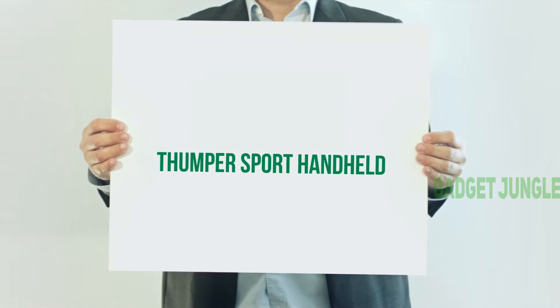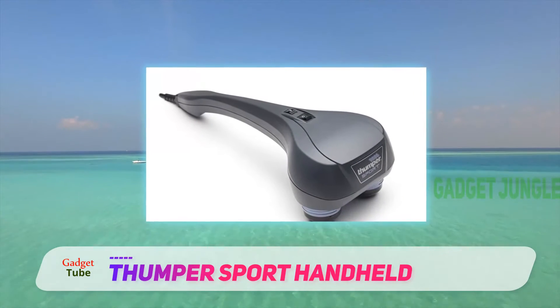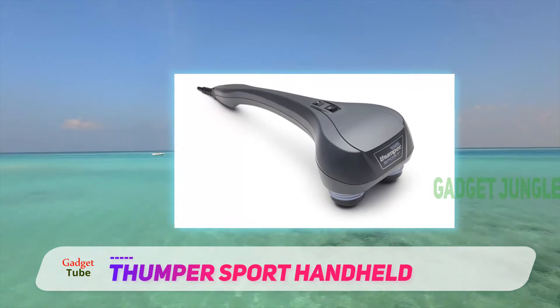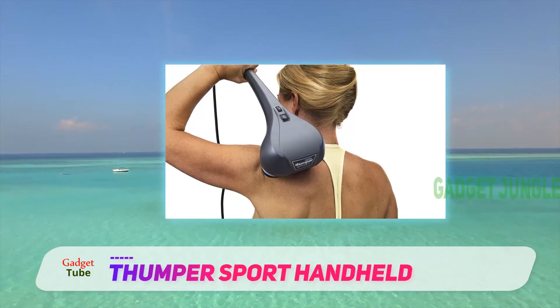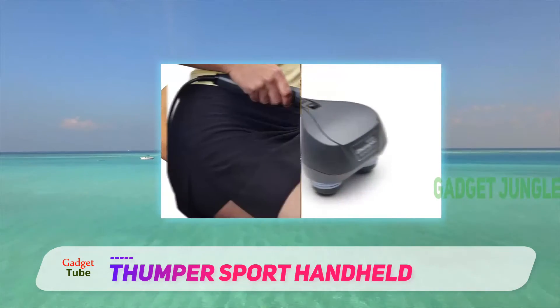Thumper Sport Handheld. This Canadian-based company offers a wide range of personal recovery and massage tools for people who love to work out and get massages to alleviate their muscle pains. From mini massagers to handheld massagers, every product from the company offers a wide range of pros to the users.